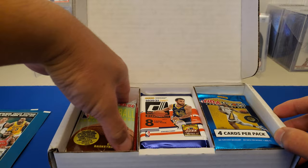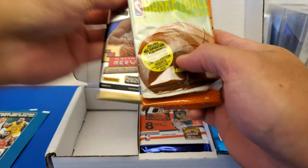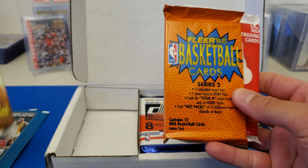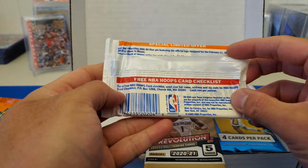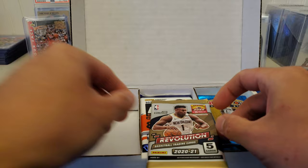We got two sticker packs. We got 93-94 Flair, 94-95 Flair, NBA Hoops — I think it's 90s — yeah, 90s Hoops. Nice.